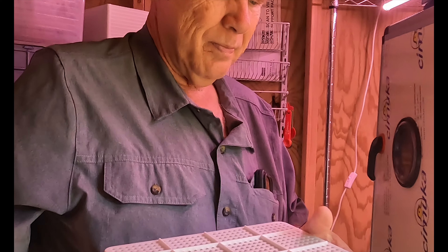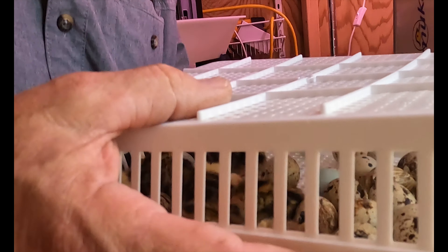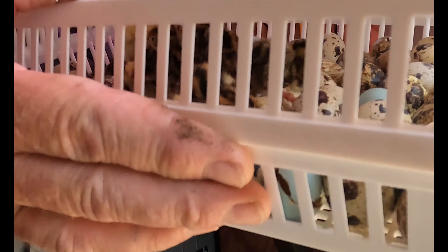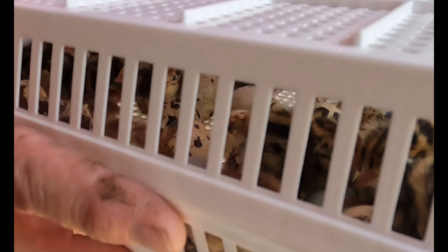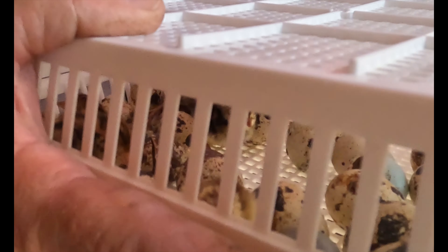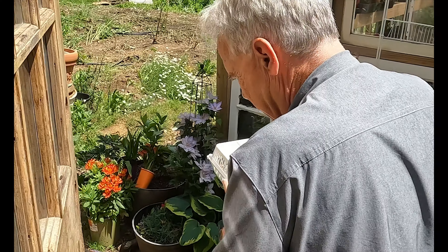Okay y'all, it seems like there's a good bit in there. There's a bunch that didn't hatch too. We're going to leave them in there, get these out, and then bring the eggs back. Let's go put these in the brooder.